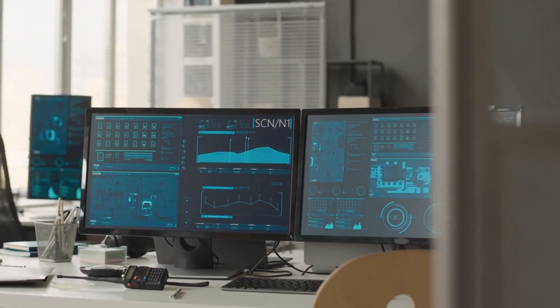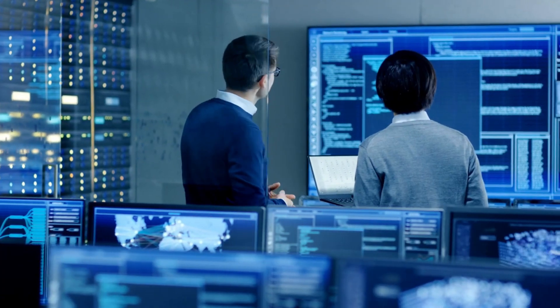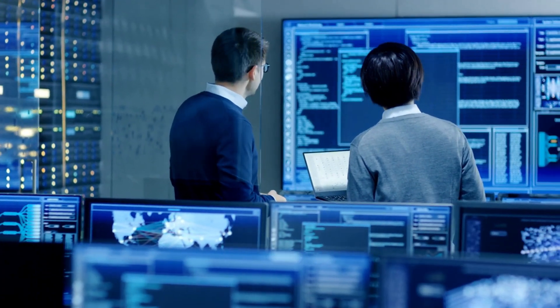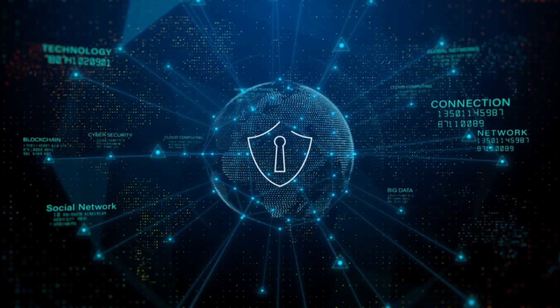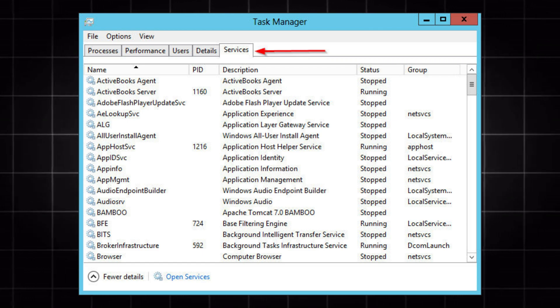Over the past three weeks, you built serious network defenses. Week 2 brought Suricata IDS monitoring every packet. Week 3 added PFSense firewall blocking malicious traffic. Your network perimeter is defended. But open Task Manager on a fresh Windows 10 installation and look at the Services tab — you'll see between 180 and 200 services running right now.